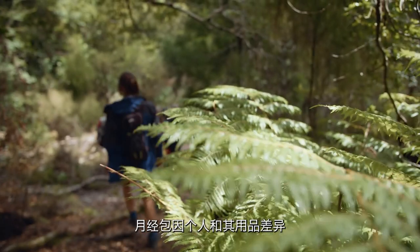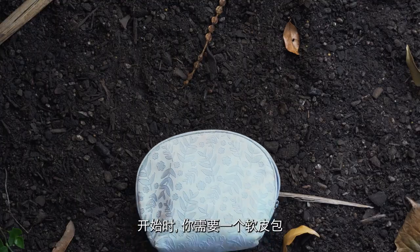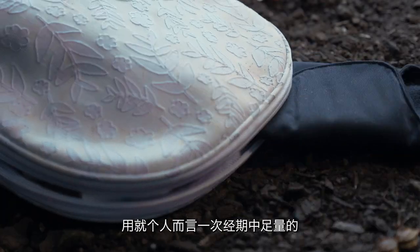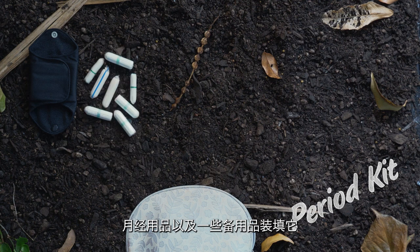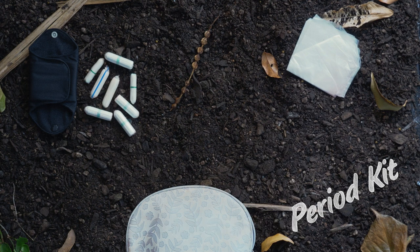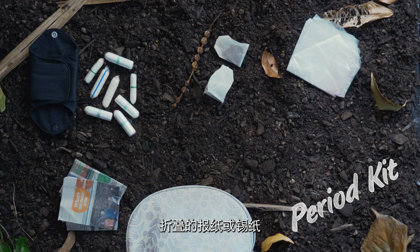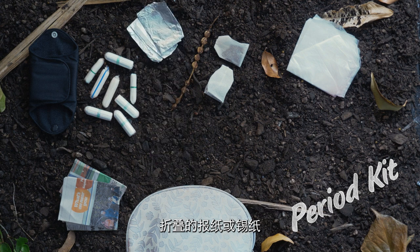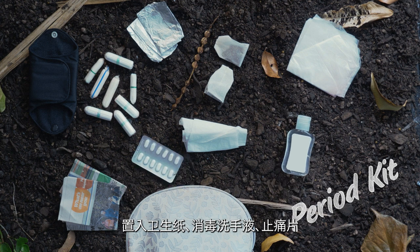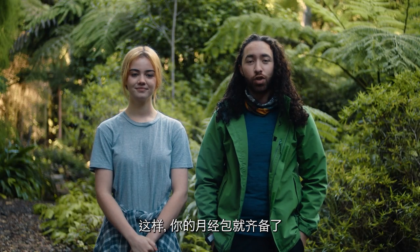Period kits can vary depending on the person and the products they use, but a simple version may look something like this. You'll need a soft bag or a reusable container to get started. Fill that up with enough products to last for your typical period length and a few spares, plus a couple of plastic bags to put used products in. Pack an aspirin, baking soda, or black tea bags to reduce smell. Folded up newspaper or tin foil is also great to wrap used tampons in. Add toilet paper, hand sanitizer, pain medication, biodegradable wipes, and some of your favourite treats, and your kit is good to go.